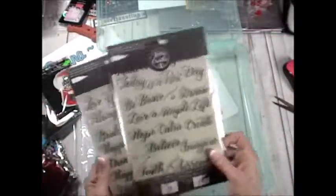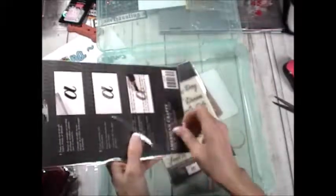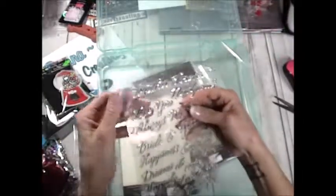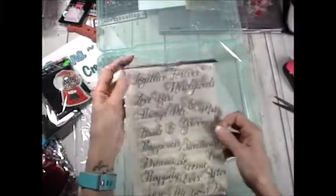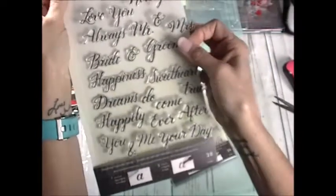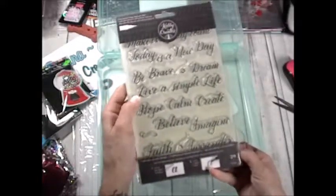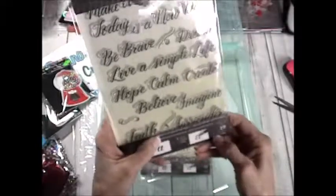I never really looked for these before, but these were in the journaling section — how cute are these? They were only about two dollars for all these stamps, so I picked them up to try them out. I just loved all the sayings. Then I grabbed these too — 'make every day count,' 'today is a new day,' 'be brave,' 'dream,' 'live a simple life,' 'love,' 'believe,' 'imagine,' 'faith,' 'surrender.' I loved all these sayings. I got two boxes.